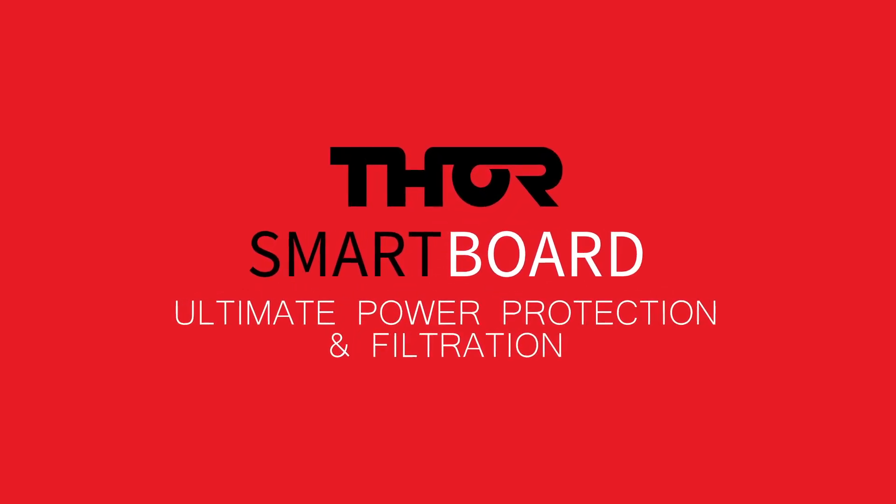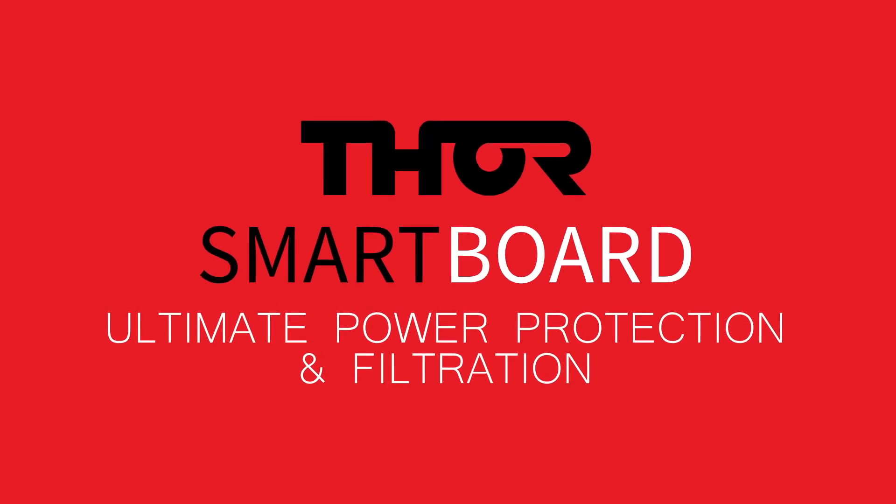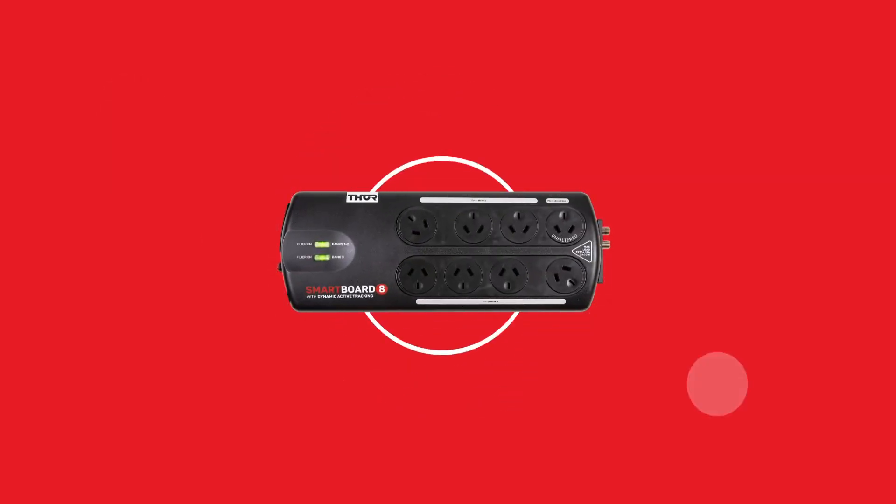Introducing the Thor Technologies A12BF. This video will explain the features and benefits of the 8-Way Smart Board 8, or the A12BF. The A12BF is a premium surge protector and power filter.